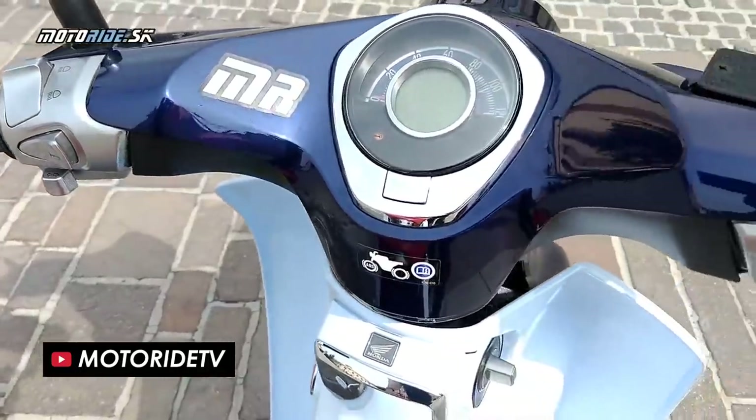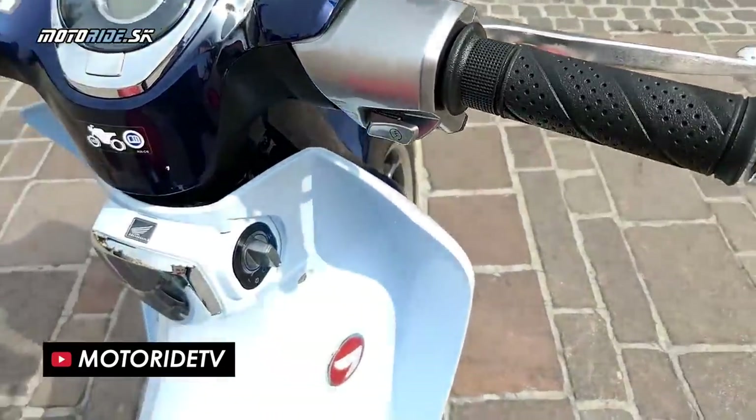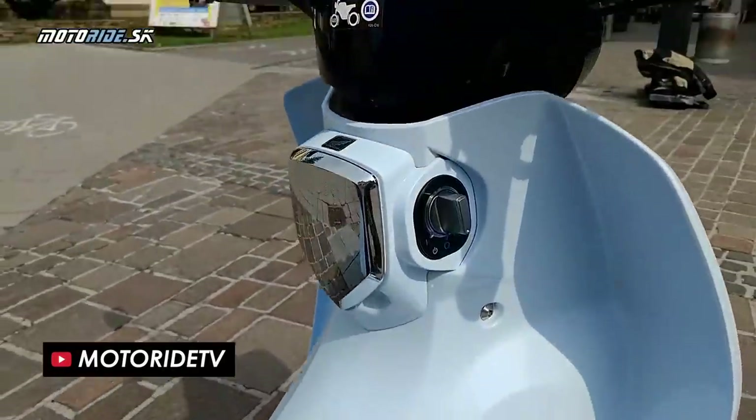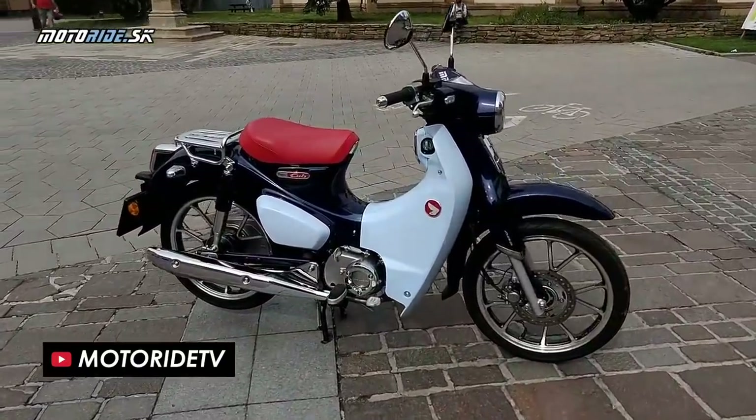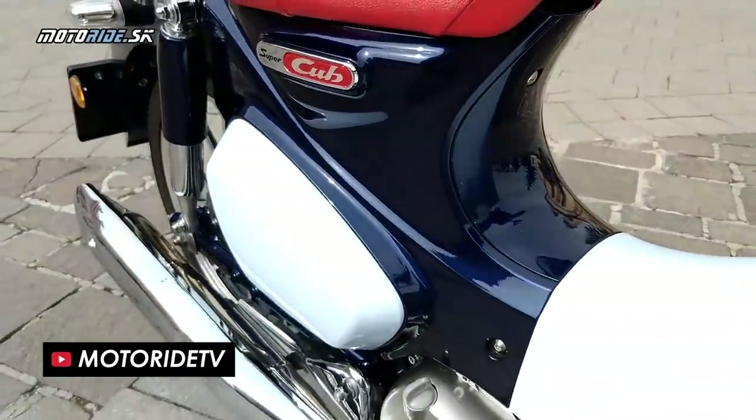So if the CT125 did ever make it to market, we can expect pretty much the same spec and probably a similar price to the £3,399 of the Super Cub. But what's different about the Scrambler concept?